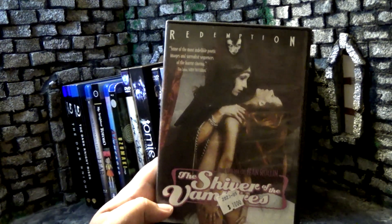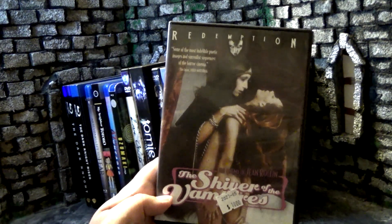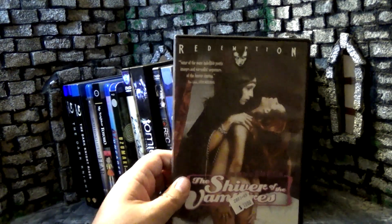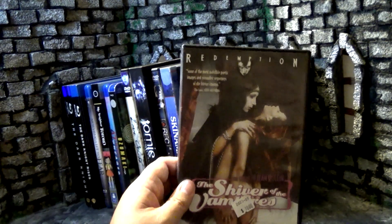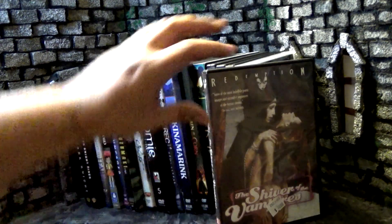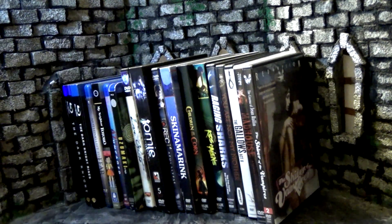Moving along, we have another Jean Rollin film — French director. This is Shivers of the Vampire. I had to move the price tag to censor the butt on the cover. Basically a young newlywed couple, and the vampires start to seduce the bride. Sounds interesting. I have a few of this Redemption line — seems like pretty cool extreme European films. I'll probably watch a whole bunch of them together when I get to making reviews.